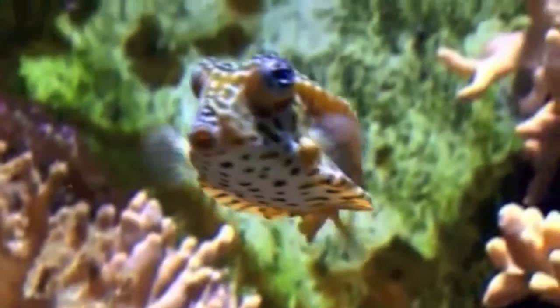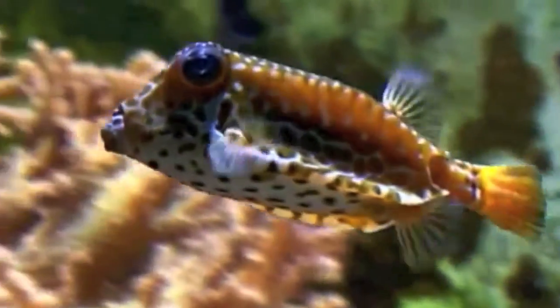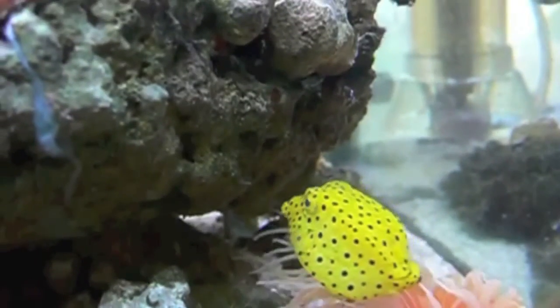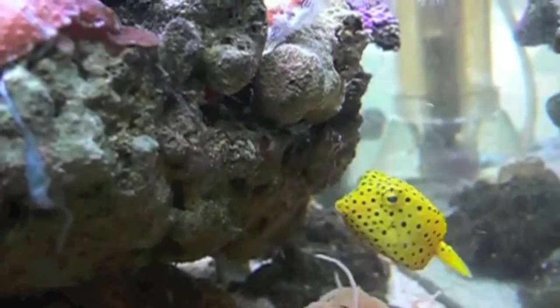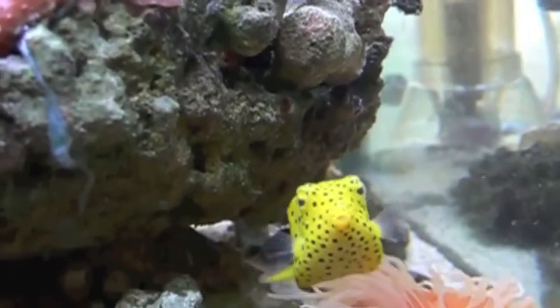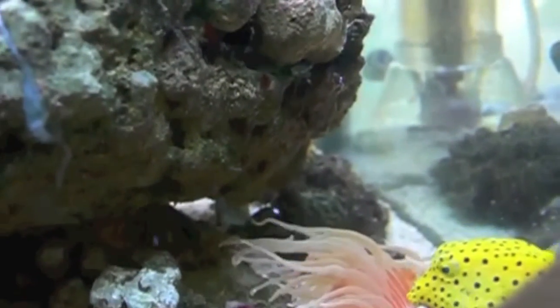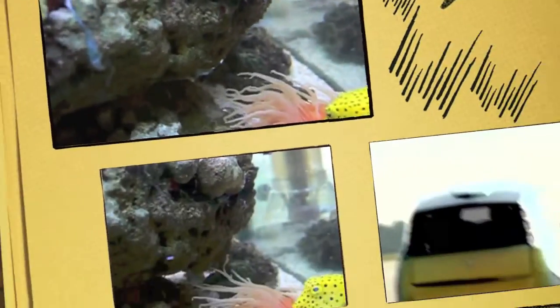Creationist Donald DeYoung points out in his book Discovery of Design: "Observations show that the boxfish swims easily and safely, even in turbulent water. Self-correcting vortices of current develop around its body and effectively cancel out the buffeting forces of surging water."